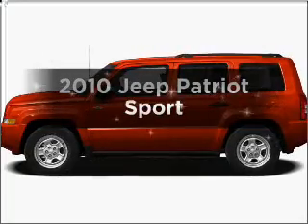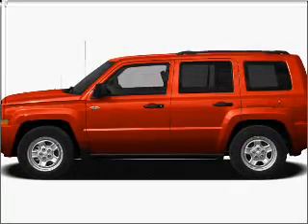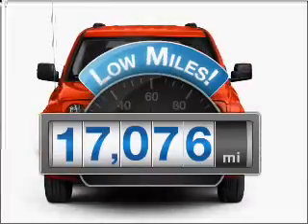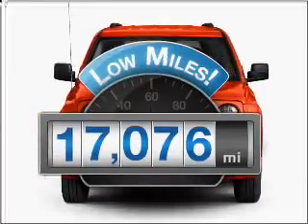Presenting the 2010 Jeep Patriot. This is the set of wheels you've been looking for. Low mileage is an important factor in your purchase, and this vehicle delivers a low odometer reading.